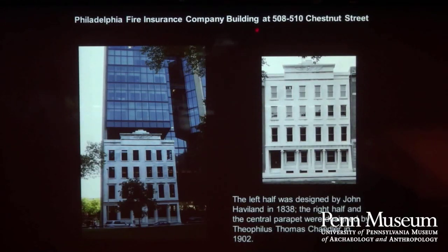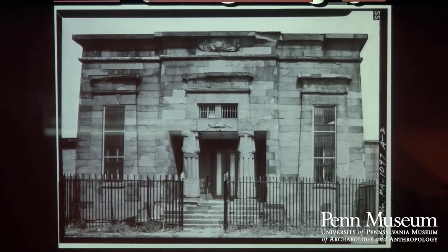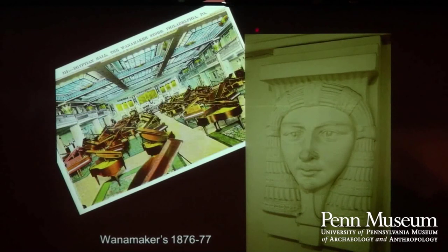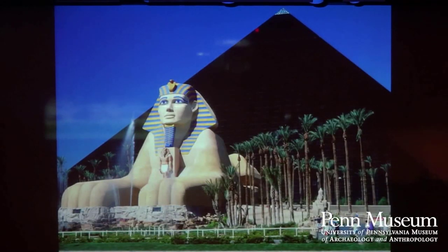Philadelphia has many places where you can encounter Egyptianizing architecture. People have long been interested in Egyptian iconography, and modern buildings often use Egyptian motifs including Sphinxes. There's a fire insurance company building at Fifth and Chestnut with an Egyptian-style facade. Moyamensing Prison, knocked down in 1968, had an Egyptian facade on its debtor's prison building. The Wanamaker's Department Store and the Bala Theater also have Egyptianizing elements. Sphinxes and Egyptian things turn up in many places.